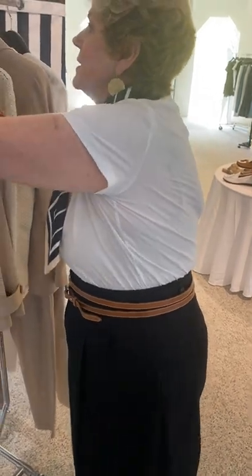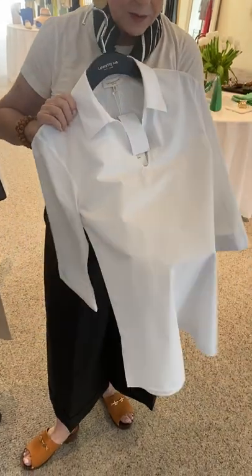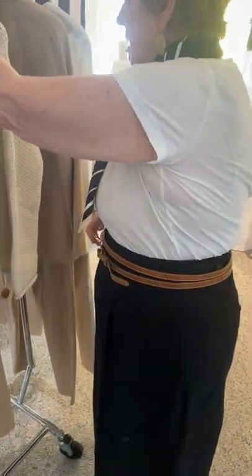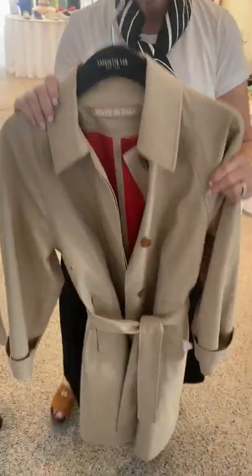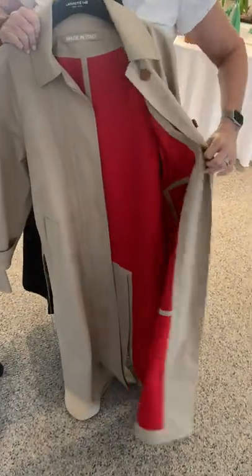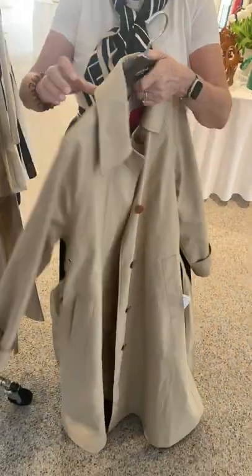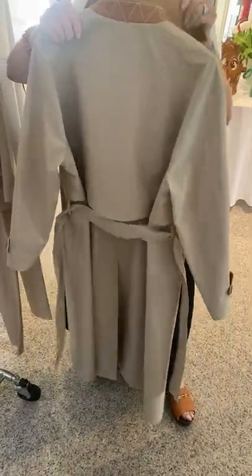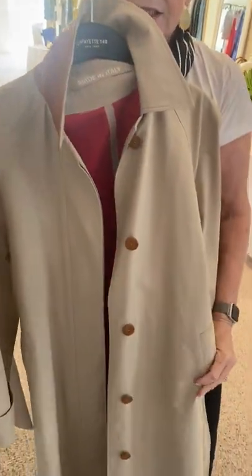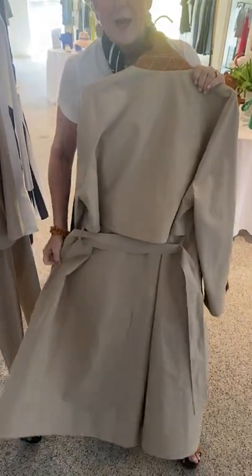We have a white blouse that is a takeoff on a blouse we've had before, but it's a really pretty, easy-to-wear blouse. If you are in need of a trench coat, we have the most gorgeous trench coat. Let's open this trench coat up and let you see the interior with this great red lining. Is that not beautiful? Beautiful buttons and leather detail. It's made in Italy. It's rain resistant. So if you are in the market for a trench coat, this is absolutely to die for.